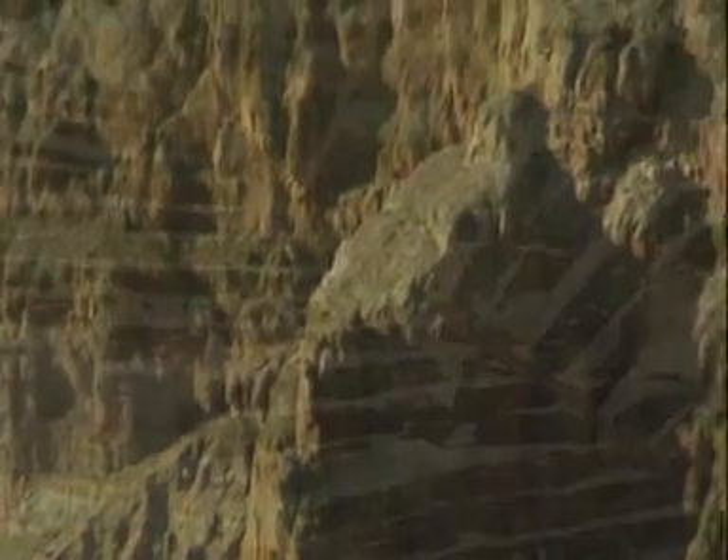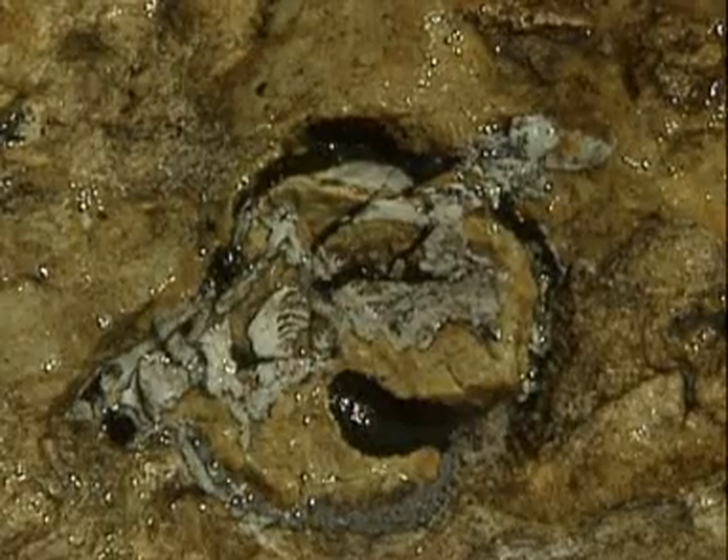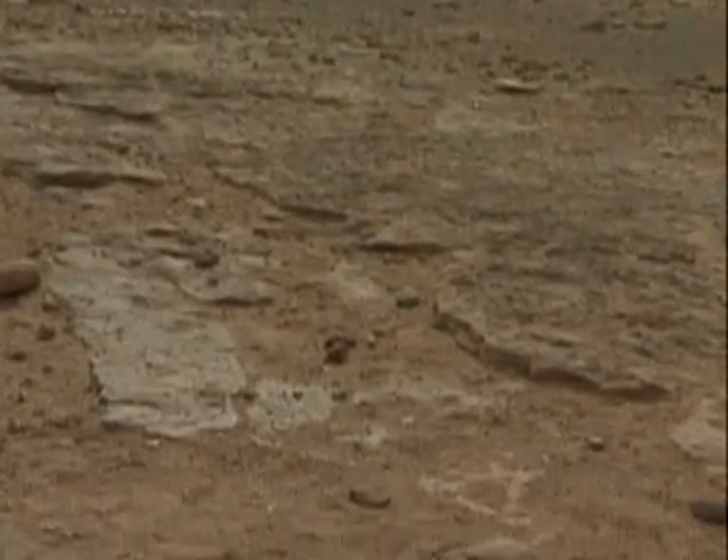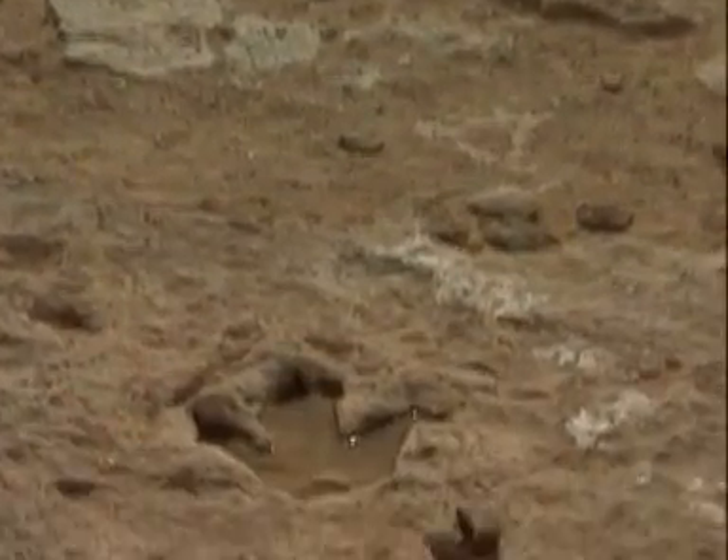When sedimentary rocks are being formed, plants and animal skeletons can get trapped in the layers to form fossils. Even dinosaur footprints can be preserved in this way.